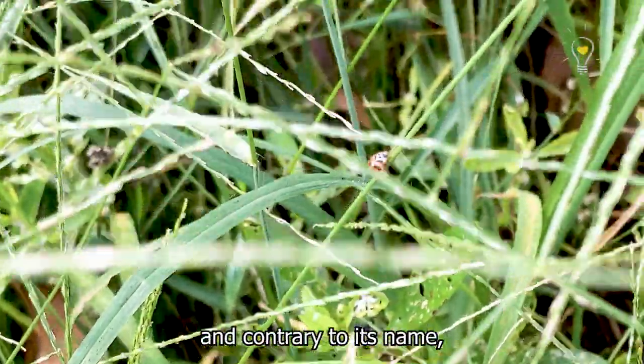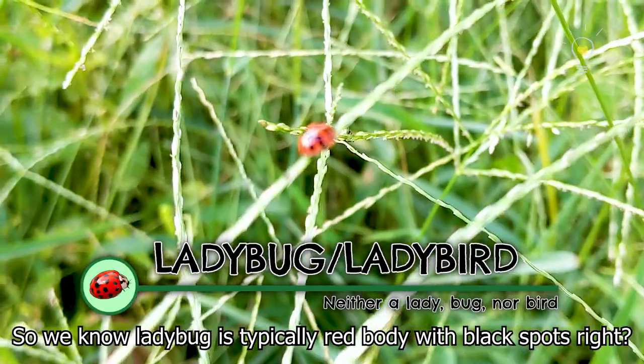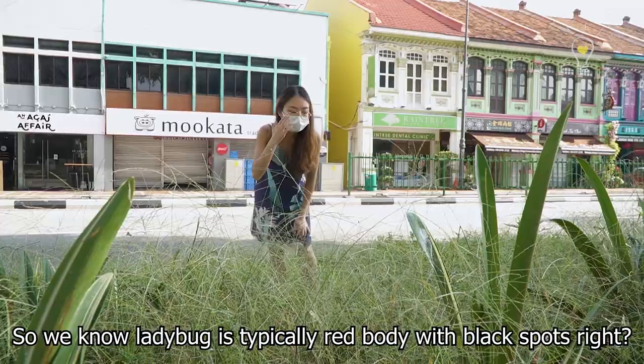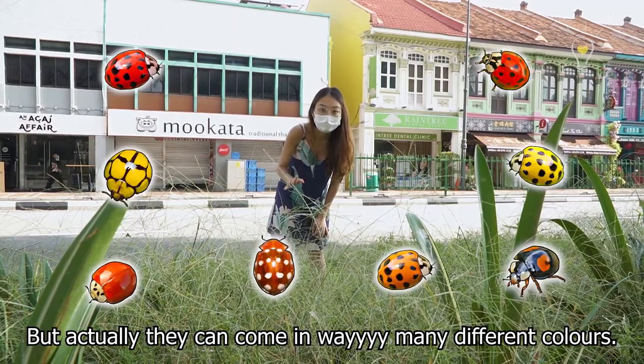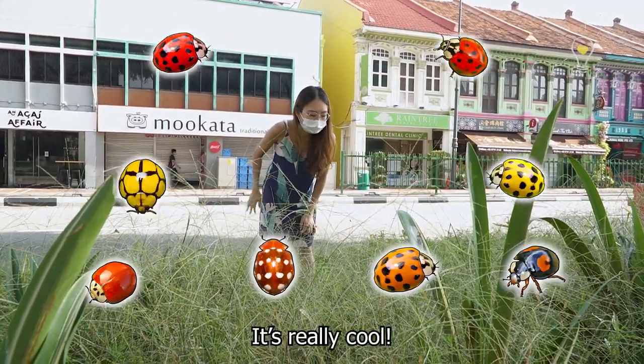This is a ladybug, and contrary to its name, it's actually a beetle, not a bug. We know ladybugs as typically red with black spots, but actually they can come in many different colours — orange, yellow — and sometimes with spots, sometimes without. It's really cool.